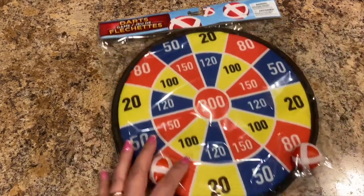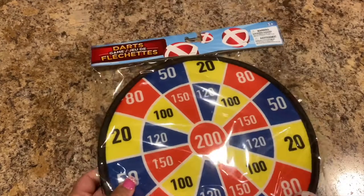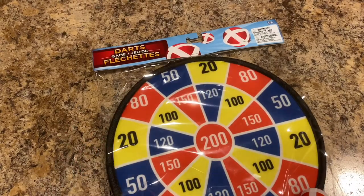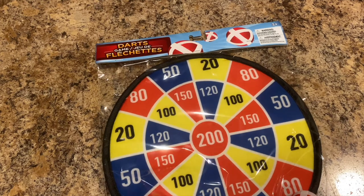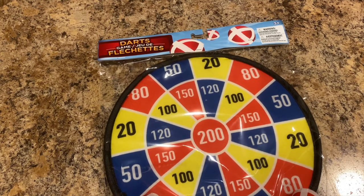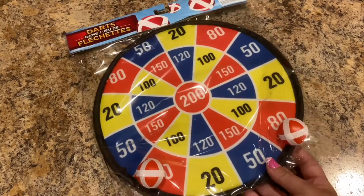Then I thought this was neat — it's a dart game but you play it with Velcro balls. My husband showed it to me and said we should spend money on it so we can play darts. I had a game like this before, so I thought that would be a good inside game.